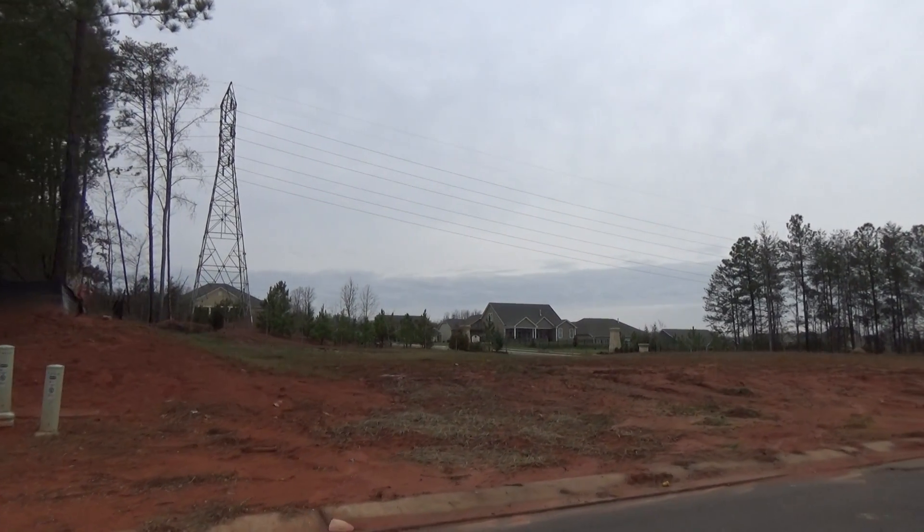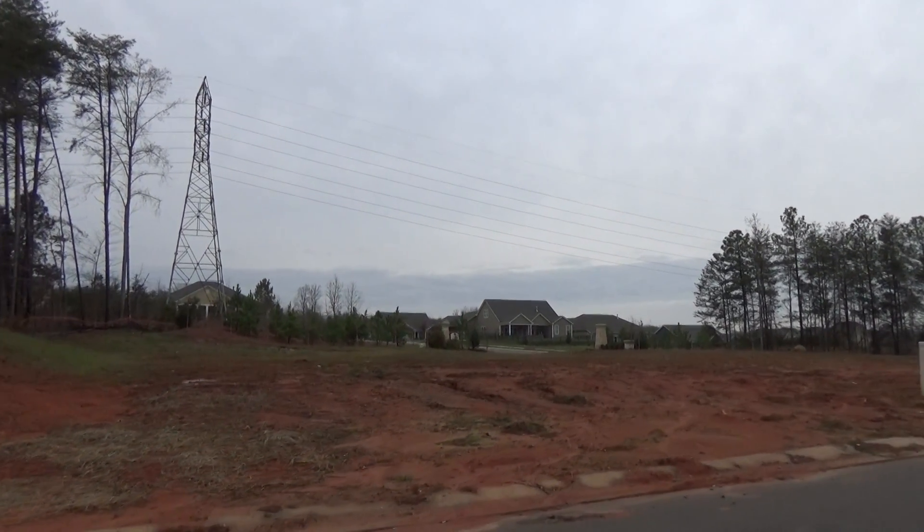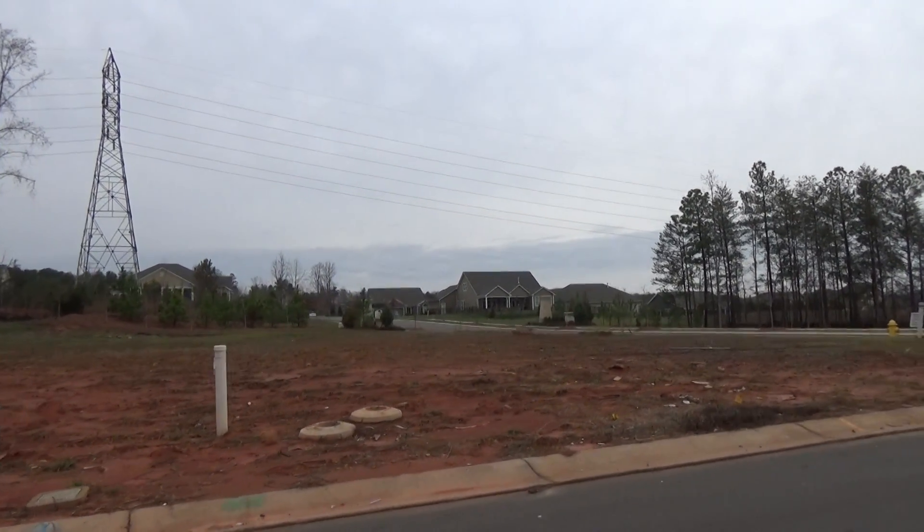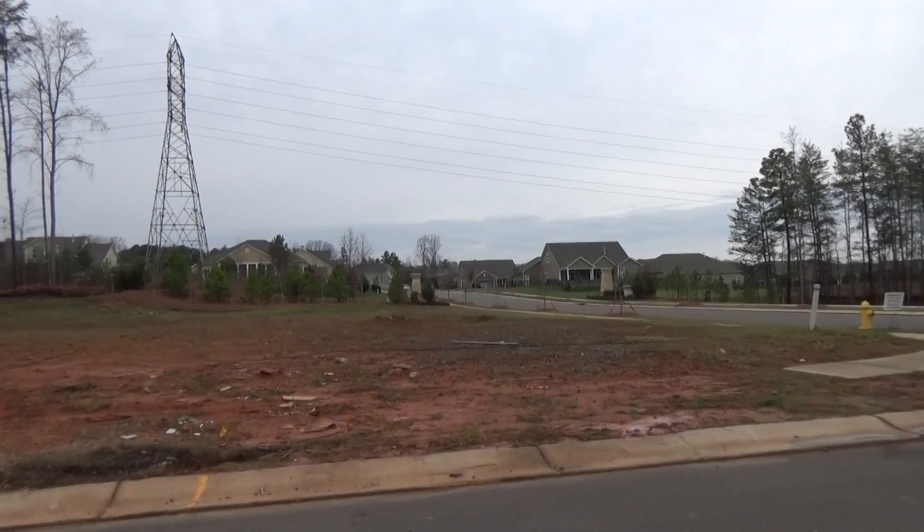Hey, this is Roger. I'm on location at the Vineyards at Lake Wylie, which is an amazing neighborhood just west of the airport. Here's Lot 18 — a corner lot that's available to build on.